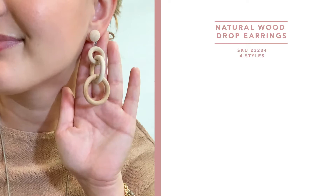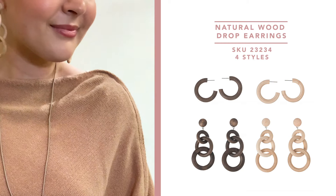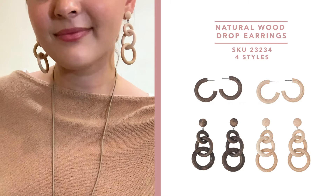Next up we have these beautiful natural wood drop earrings. They come in four different styles with two colors, a dark wood and a light natural wood. They're a great addition to anybody's wardrobe to add a little bit of a boho statement without being too over the top.